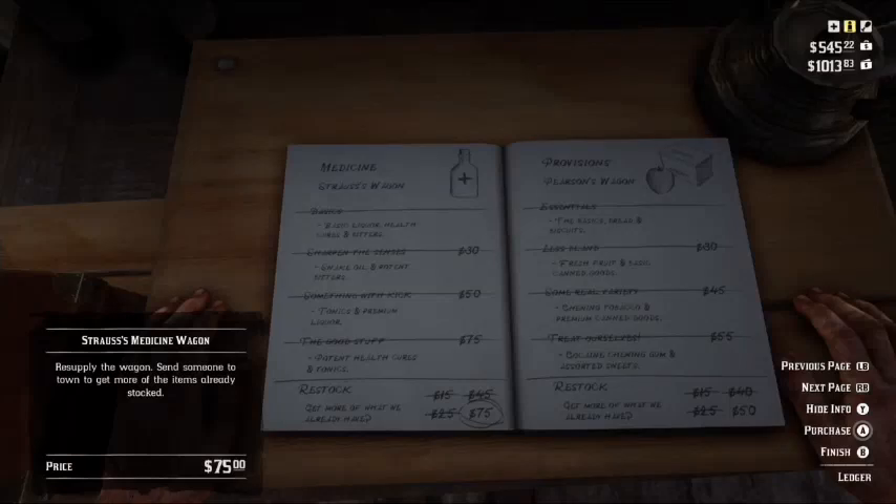Hey, if you're wondering how to get out of this damn ledger thing — I don't even know if I'm saying that right, sorry. Ledger, that's what it is, a ledger. You just gotta press the B button, and that's it, and it'll get you out. You've escaped, congratulations.